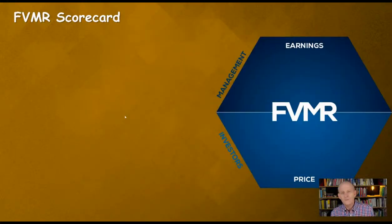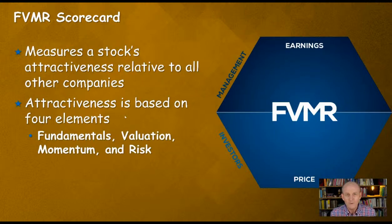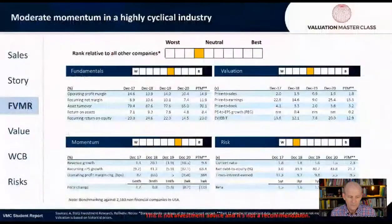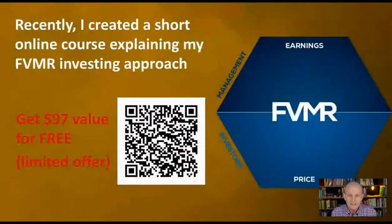Let's look at the company based upon its FVMR scorecard, which measures a stock's attractiveness relative to all other companies. Attractiveness is based on four elements: fundamentals, valuation, momentum, and risk — on a scale from one (best) to 10 (worst). The company is kind of neutral all the way around. In the past 12 months, we've got positive revenue momentum and positive earnings momentum, with price change slightly negative. Momentum is starting to return in the area of revenue and EPS growth.